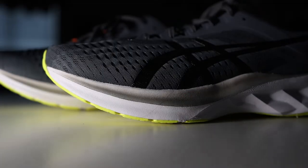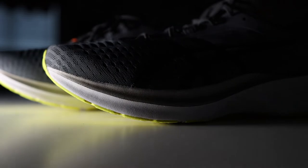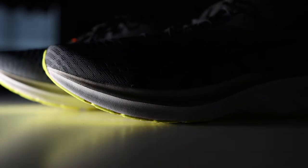I think for the next iteration of the Novoblast, if they could introduce a gusseted tongue like they have on the Gel Nimbus Lite No. 2 and kind of tone down the upper — you don't need to do so much to make a good upper. Going down half a size could have resolved the fit, but then there's not enough length and my toes get scrunched up. The upper doesn't completely ruin the shoe for me, but it does add quite a bit of annoyance. If it wasn't for this upper, this shoe would quickly rise to one of my favorites.